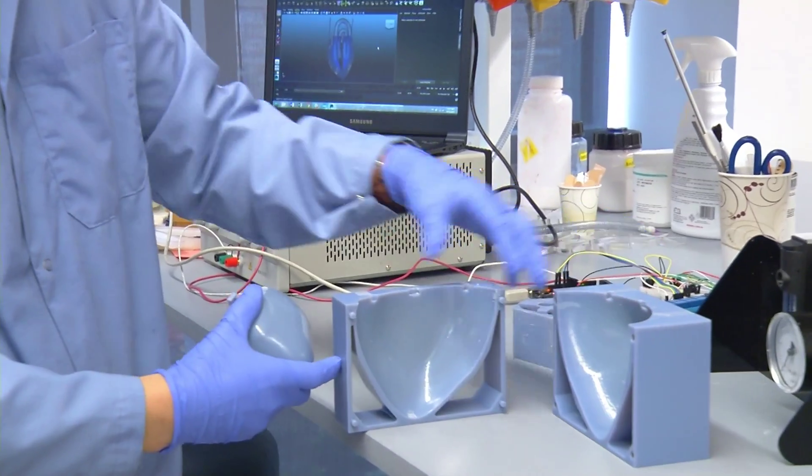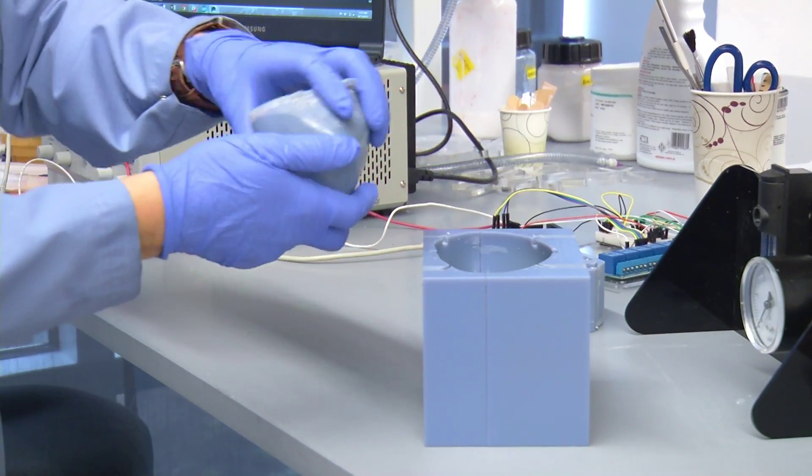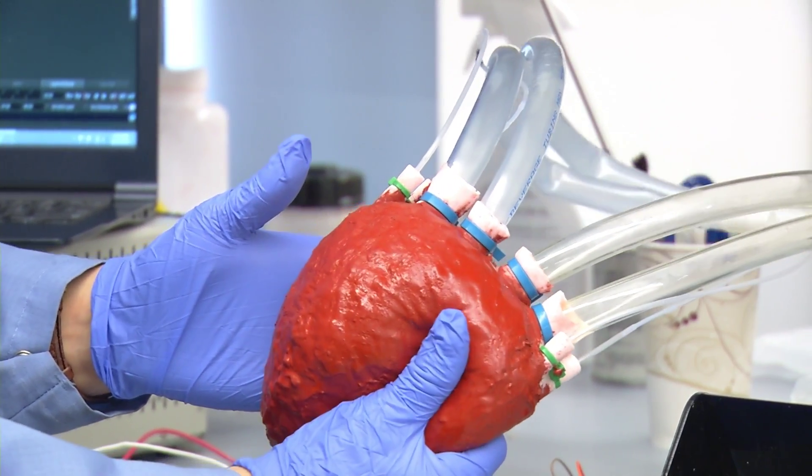The initial demonstration was a heart because that was actually simpler for us to make. We made the heart using a casting process that has been around for a very long time — we just used a 3D printer to make the mold and designed the material to fill the mold.